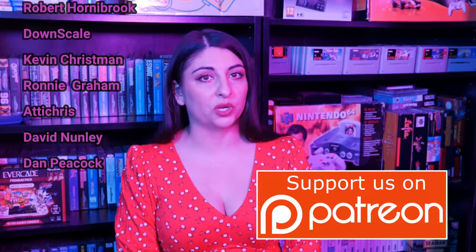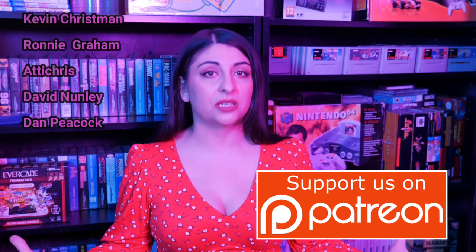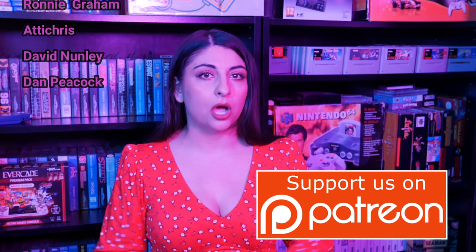And if you would like your question answered at the end of one of my videos, then please become a supporter over on Patreon. Thank you very much, and I shall see you all in the next video. Bye!